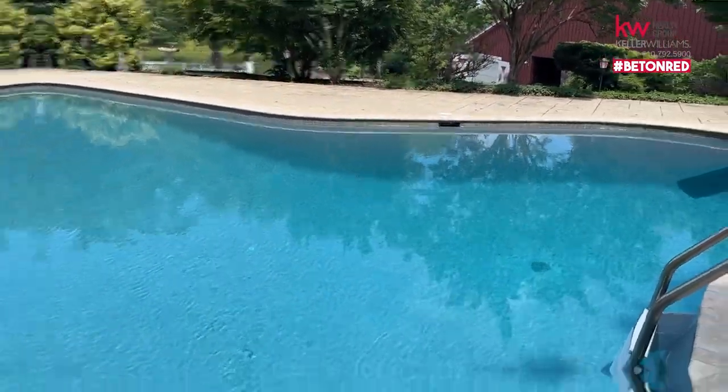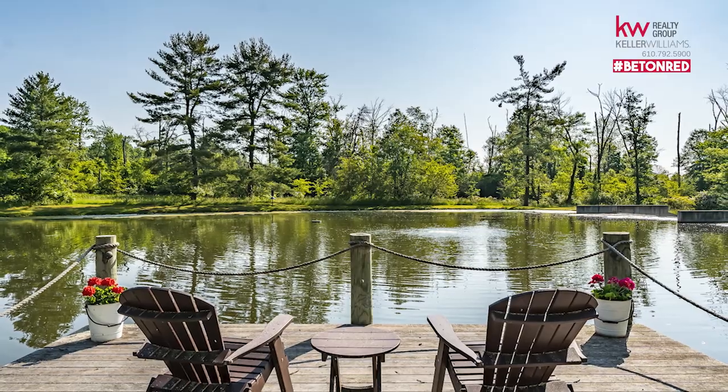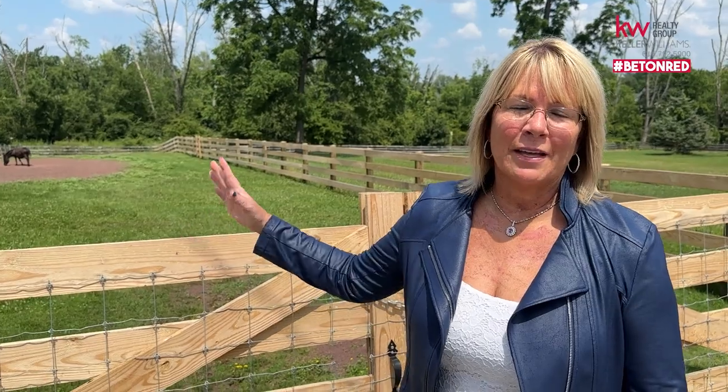If you look off in the distance from the pool, you're overlooking the pond. There's a beautiful pond here — they put the water management process in with a dam, and everything is done. It's fully stocked, so if you want to come out and fish with kids or bring over a bunch of friends and have some fun, it's another great area to entertain.